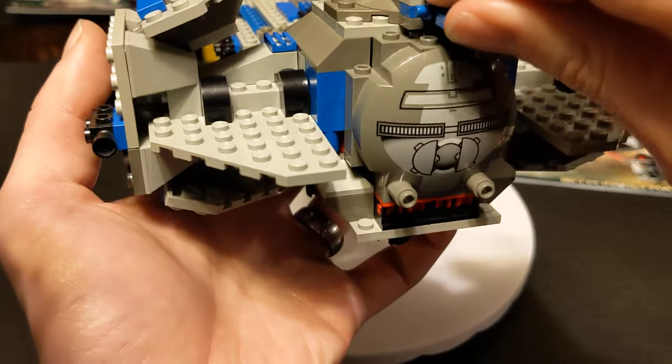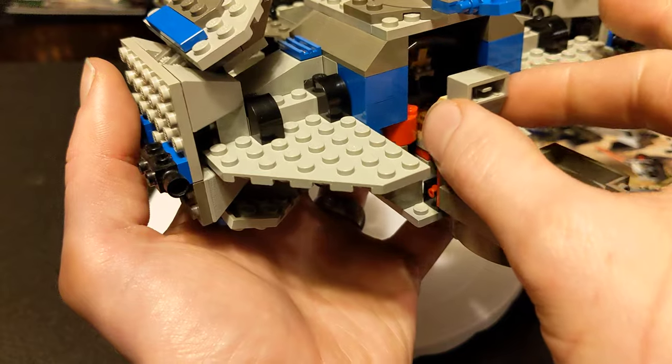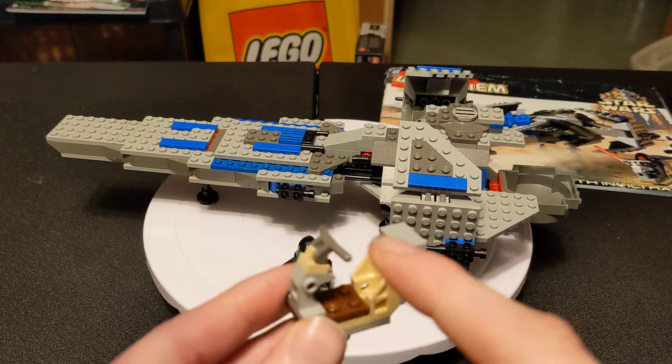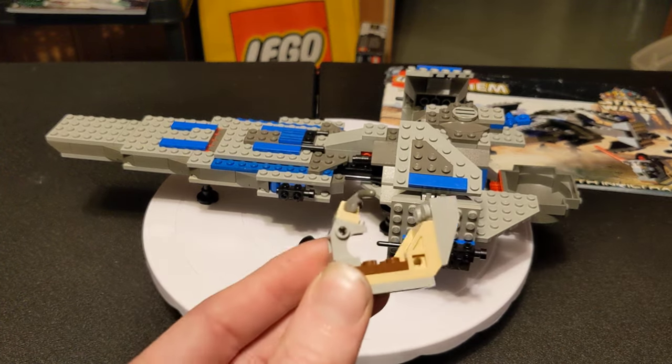This back part also opens, and he has a little speeder back in here. The handlebars of this are supposed to be light gray, but I couldn't find that piece, so I just swapped it out and it works okay.